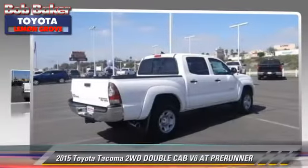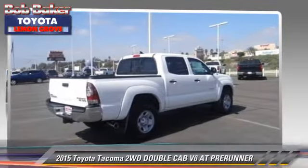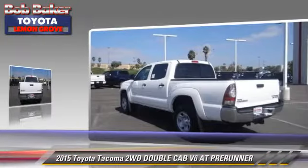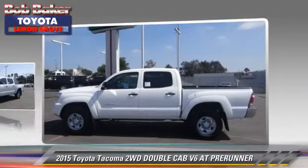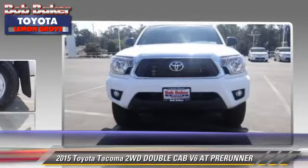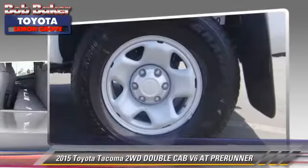The 2015 Toyota Tacoma Prerunner. This is a double cab pickup truck with an automatic transmission. This vehicle is well equipped. This Toyota features power windows, power door locks, and air conditioning.